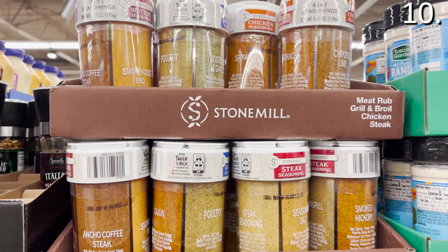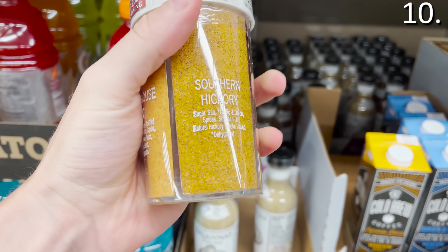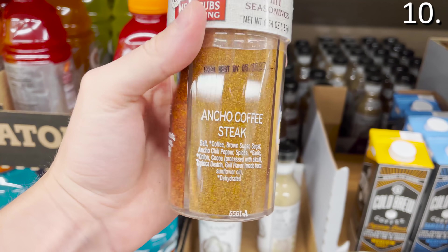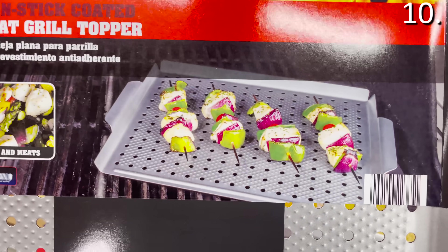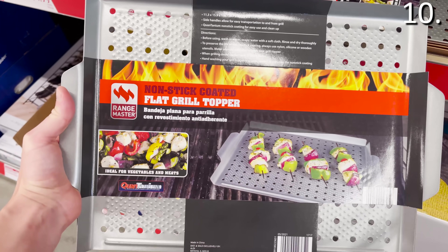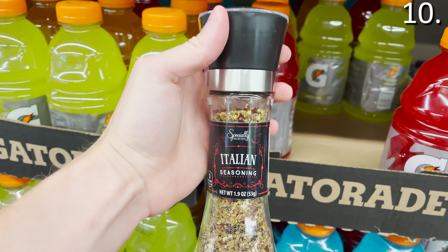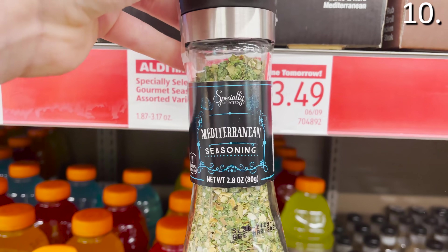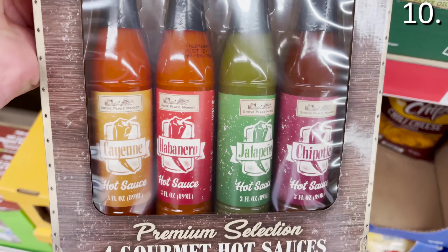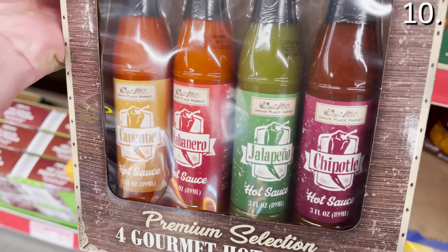Let's finish strong in the number 10 spot — high 10 — with barbecue products all well under eight bucks. Starting with the four-in-one seasoning with garlic, onion powder, and a hint of paprika — it is delicious. The barbecue grill topper tray at $7.99 will assist with your food. For those looking to impress guests, significant others, or in-laws who are impossible to please, the gourmet grinders are $3.49. And the hot sauce set is $4.99.